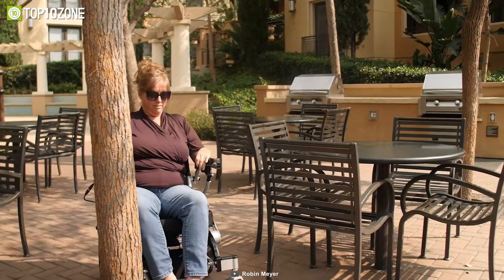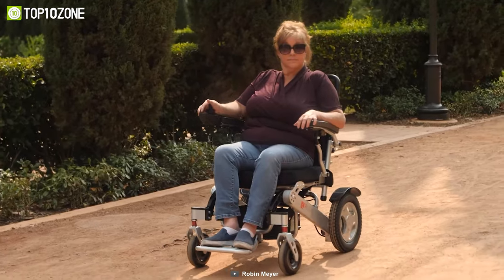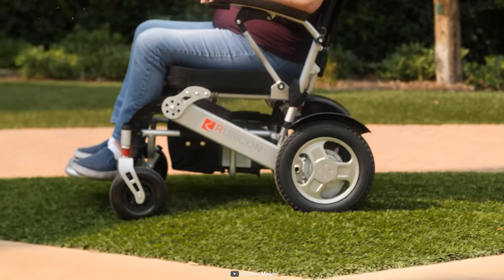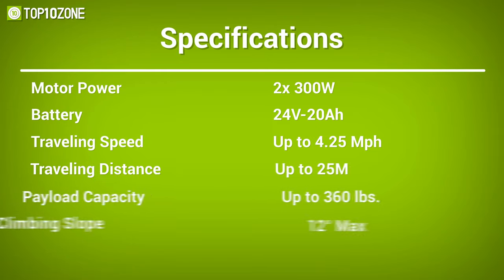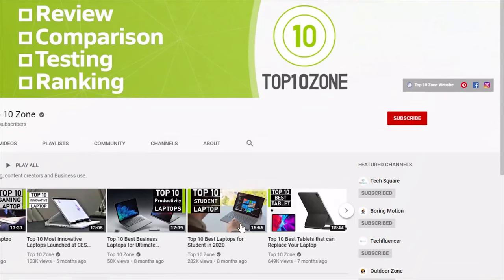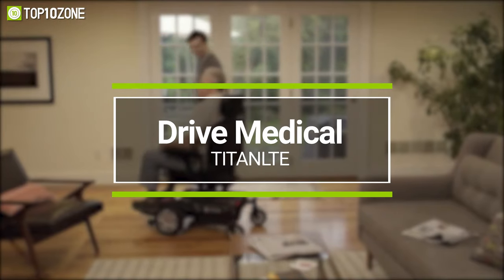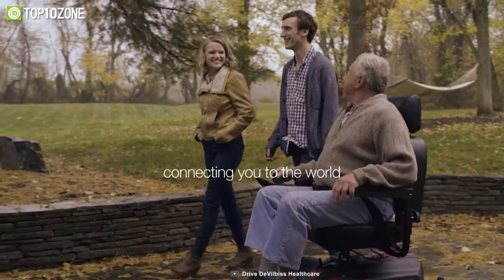In short, having a compact wheelchair with an easily foldable facility is a must for those who have storage issues, and the Rubicon D12 will be the ultimate solution for the concern.